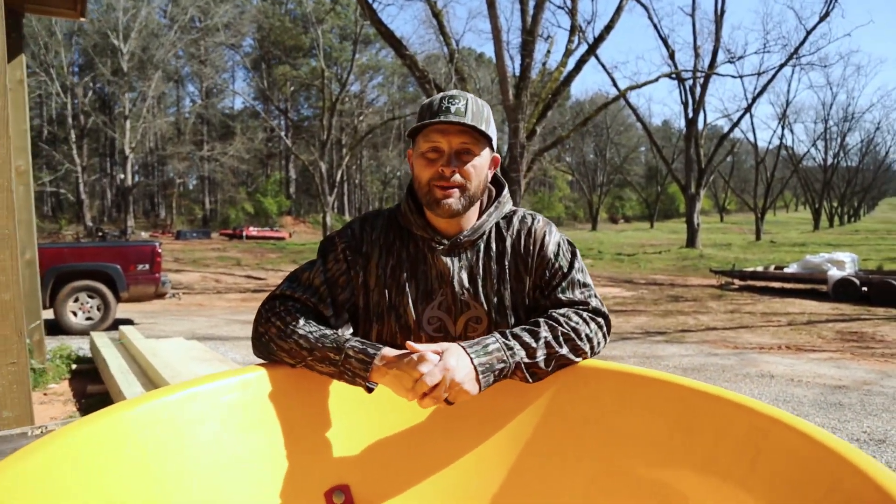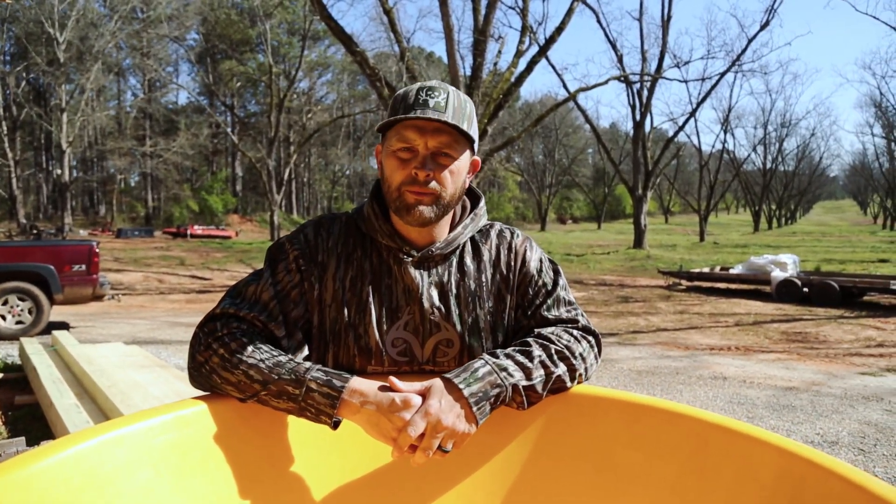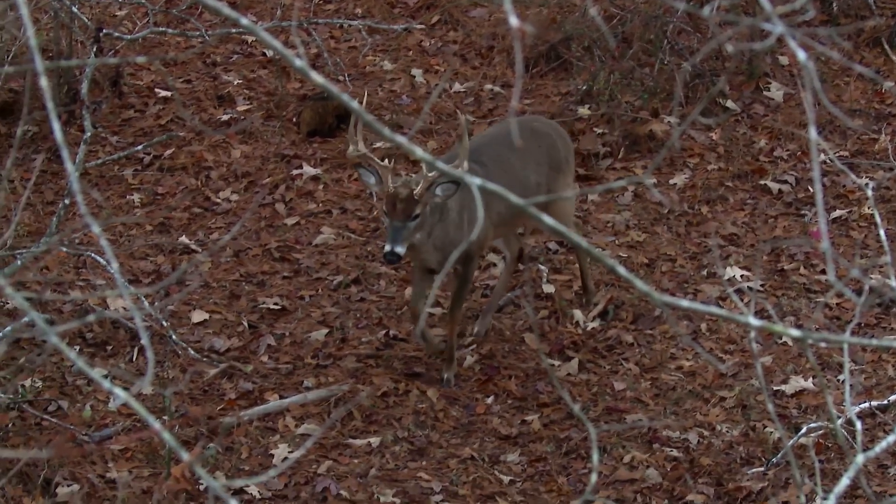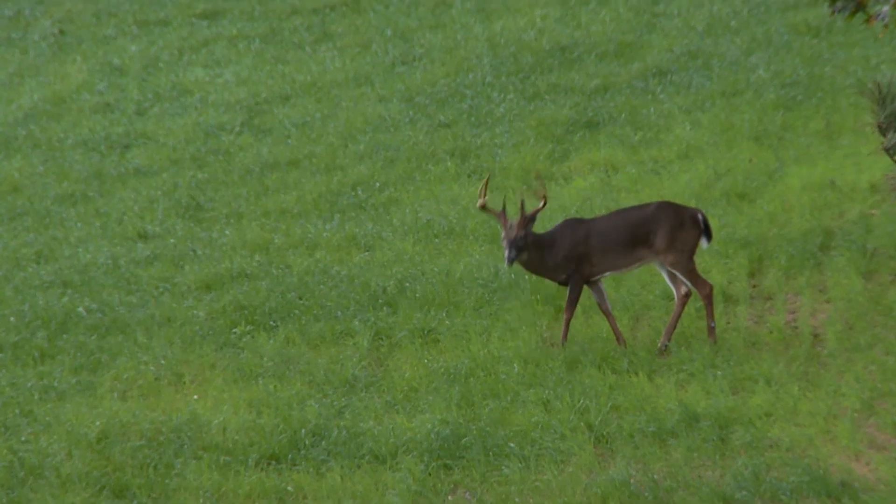We live here in the south, so it's really tough sometimes to find sheds, especially during the winter months. All the acorns are eaten up, so there's not a lot of food sources. If you've got any green fields, that's where the deer are concentrating.